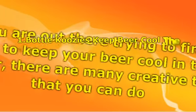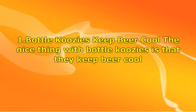One: bottle koozies keep beer cool. The nice thing with bottle koozies is that they keep beer cool. When you have something that goes over the outside and looks great, it will also serve as an insulator. You will find that you have many choices out there for these koozies. They come in great colors and designs so that you can have a great item that will keep your beer cool and will also stand out and look great.